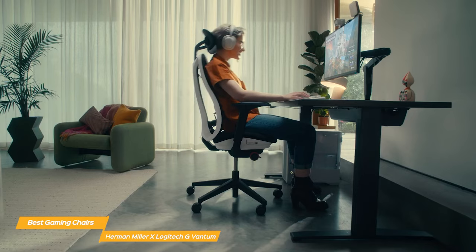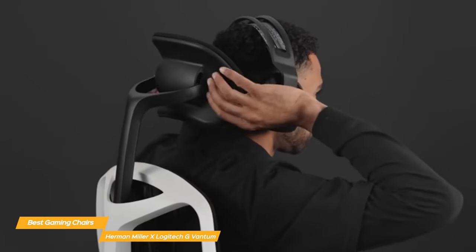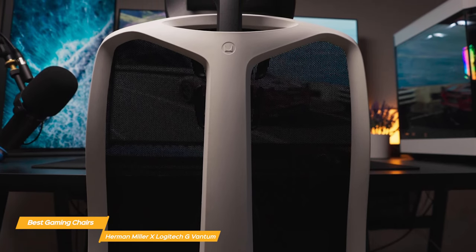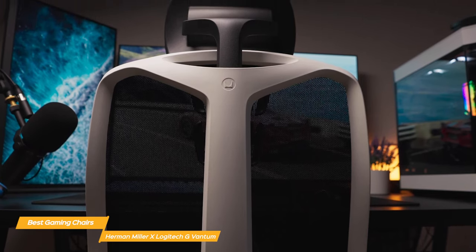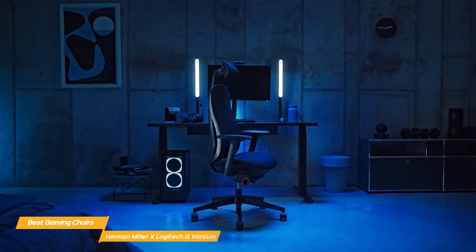The Vantam has extensive adjustments so you can tailor the fit to your specific needs — adjust the seat height, tilt, and depth; adjust the lumbar sacral support; adjust the arm height, width, and depth; and adjust the headrest vertical position and rotation. This first-class chair can be customized to your body and then easily changed as needed throughout a gaming session. In terms of aesthetics, the Herman Miller X Logitech G Vantam Gaming Chair is really sleek and polished, and comes in three color choices to match your style.